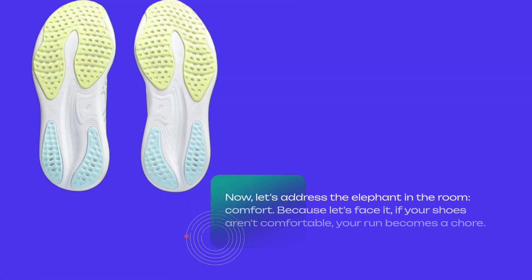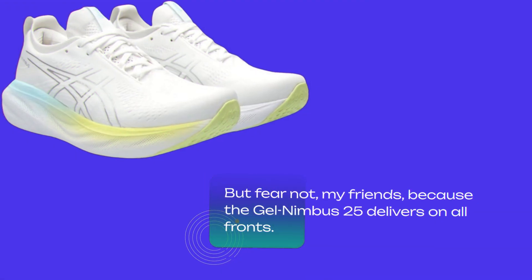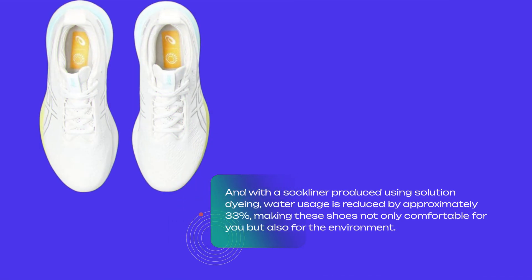Now let's address the elephant in the room: comfort. If your shoes aren't comfortable, your run becomes a chore. But fear not, my friends, because the Gel Nimbus 25 delivers on all fronts. The engineered knit upper hugs your foot like a glove, while still allowing for plenty of airflow. And with a sock liner produced using solution dyeing, water usage is reduced by approximately 33%, making these shoes not only comfortable for you, but also for the environment.